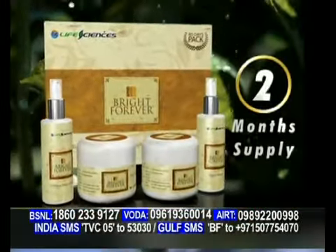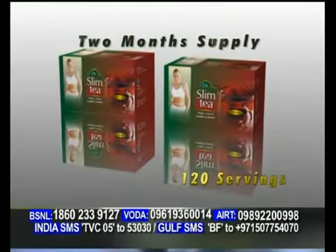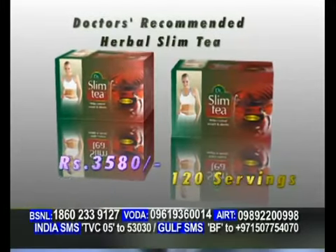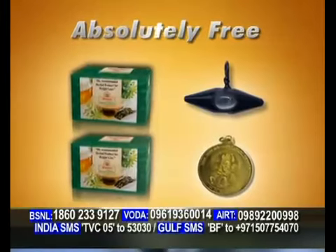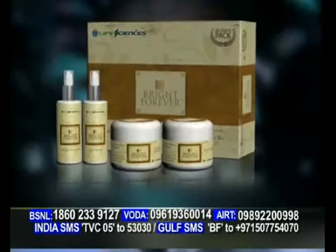That's not all. अब ब्राइट फॉरेवर के 2-month supply के साथ, आप पाएंगे doctor's recommended herbal slim tea का 2-month supply और TV channels पर हजारों रुपए में बिकने वाले नजर रक्षा कवच और शिवशक्ति कवच भी absolutely free. ब्राइट फॉरेवर के साथ मिलने वाले ये free products are an ideal gift for someone you love.